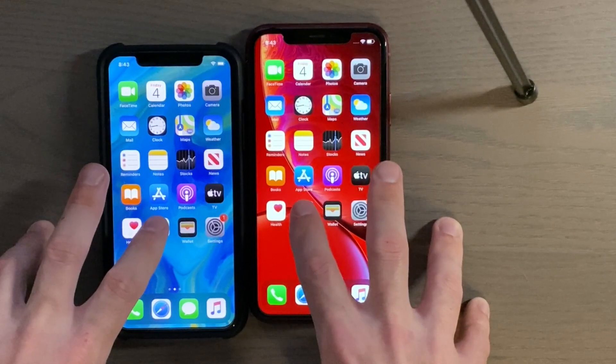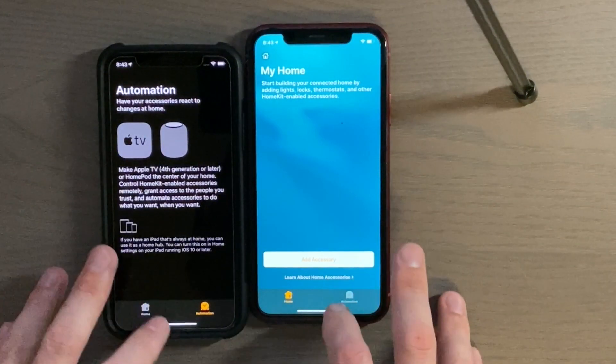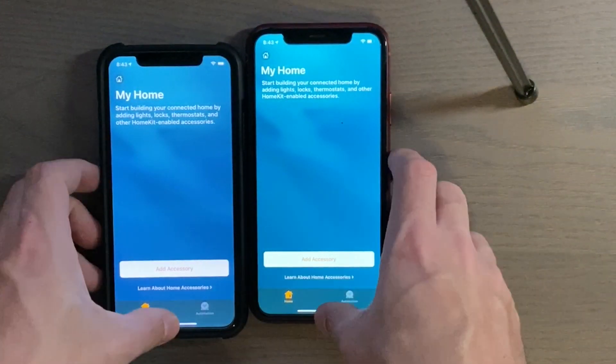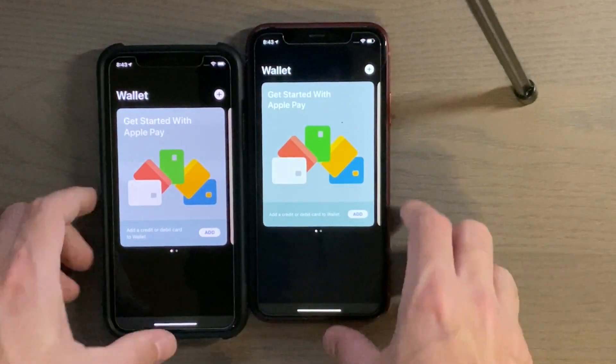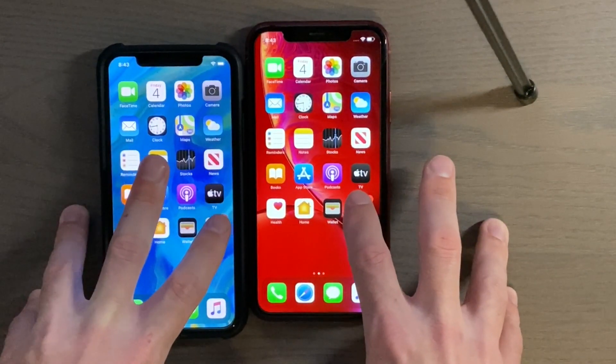Home app — three, two, one. Wallet — three, two, one. Settings — three, two, one.